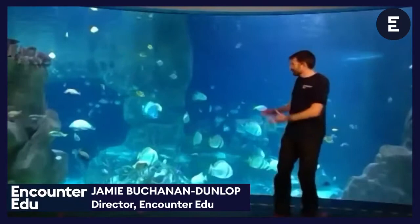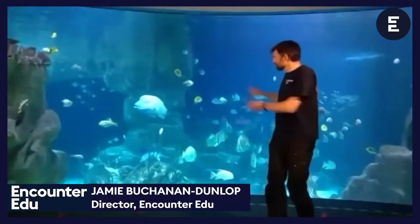Without further ado, we're going to get into our lesson and find out a bit more about coral — which we started on yesterday — that supports all these amazing animals you might find on the reef. I'm going to give a quick wave and see whether we've got Dr. Kristen Marhaver on the other end of the line.